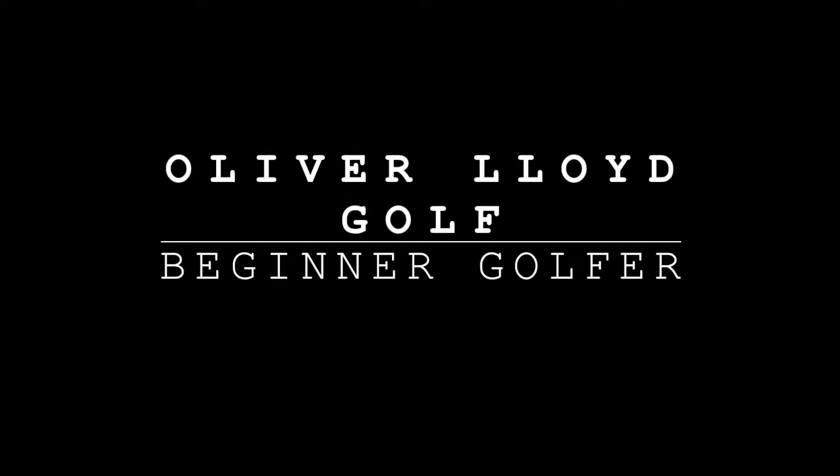Hi everyone, I'm Oliver Lloyd and welcome back to my channel. In today's video I'm going to be letting an app choose my clubs. I have an app on my phone with all of my clubs and I'm going to be spinning the wheel, randomly selecting which club I'm going to hit for each shot.